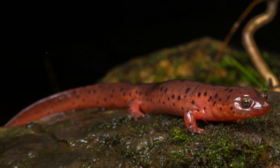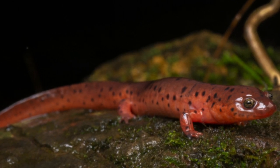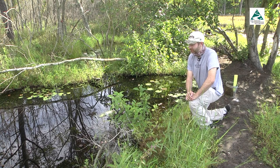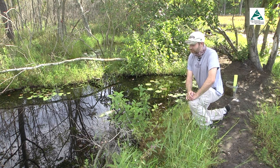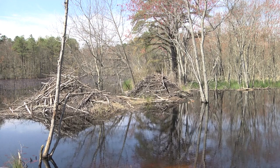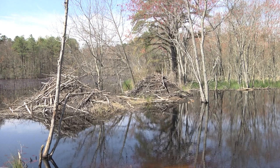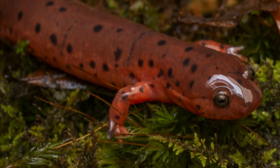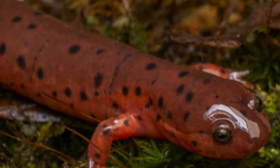The closest sighting of a mud salamander to this area was in Franklin County, Pennsylvania in 1991. There was an unconfirmed sighting in New Jersey in 1988. It's been so long that some believe they've been extirpated from the state. However, this particular area has not changed all that much, so there's hope they're still here. They're really elusive and secretive — they spend a lot of time buried in the mud, so it's possible there's a small hidden population and it would be really easy for such a small animal to remain hidden for so long.